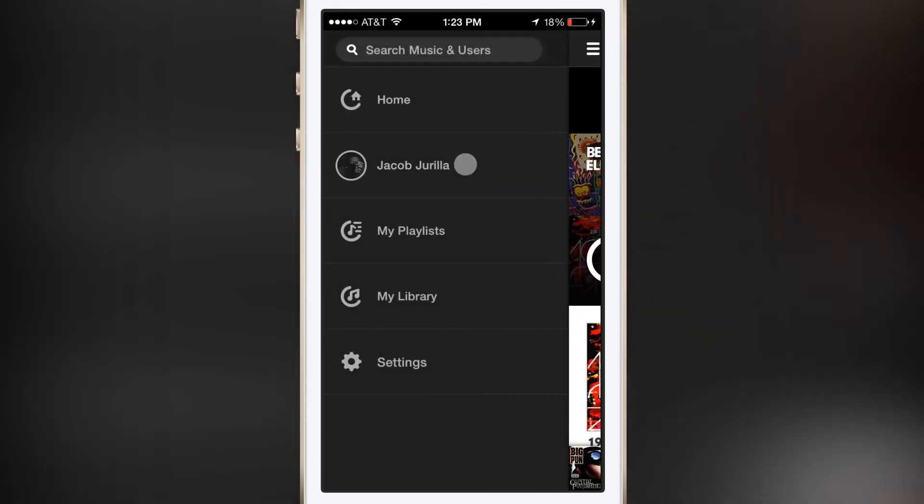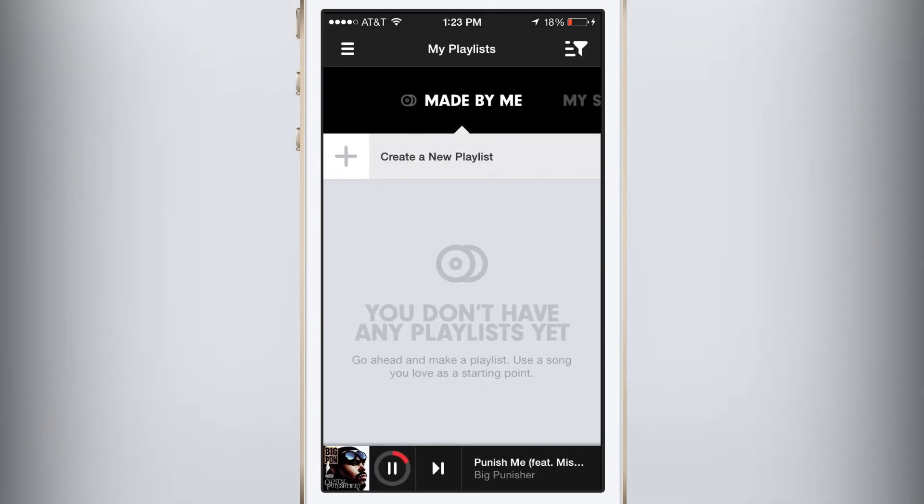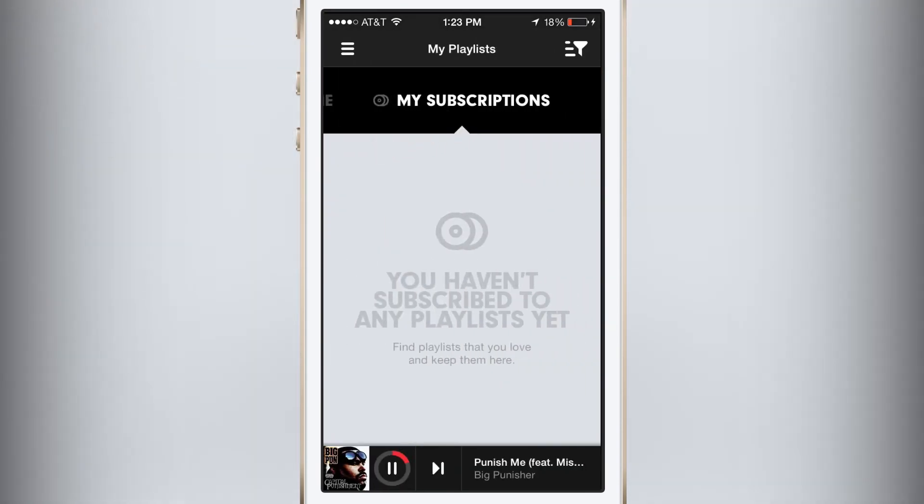This is a seven-day free trial, and the service is $120 for one year or $10 per month.